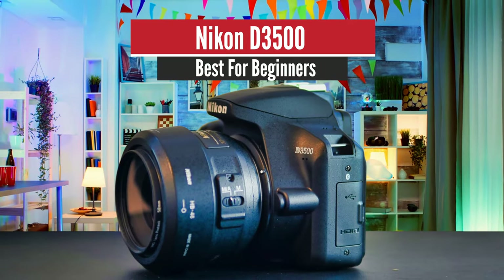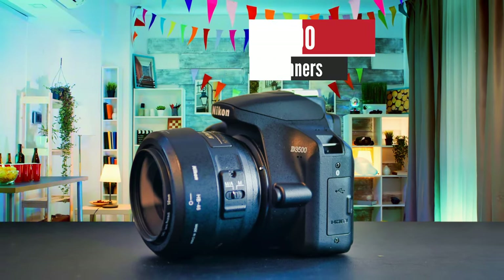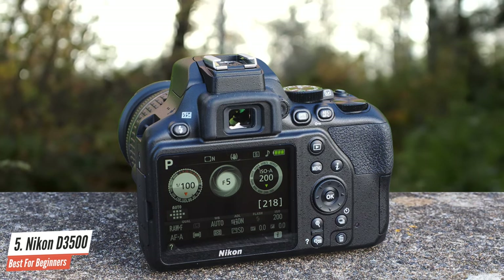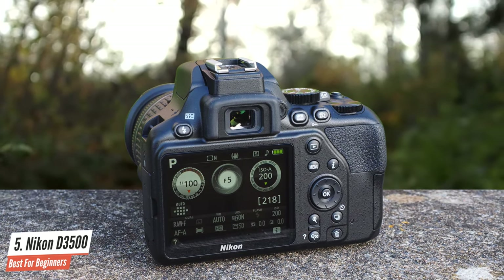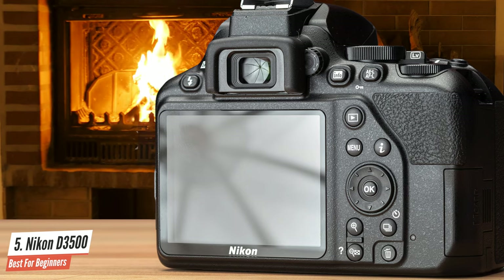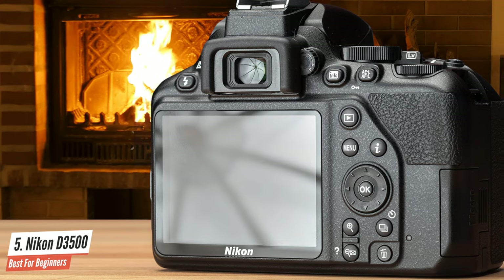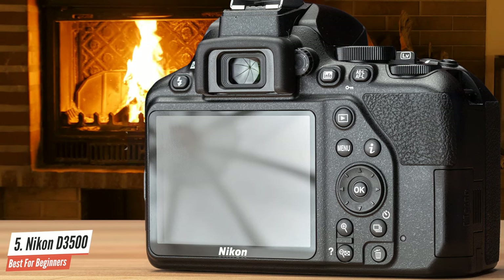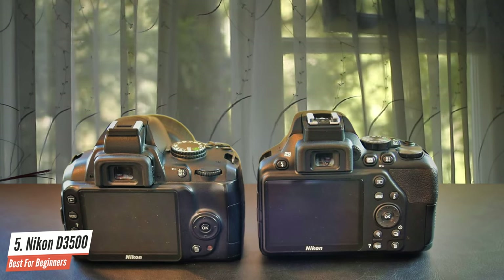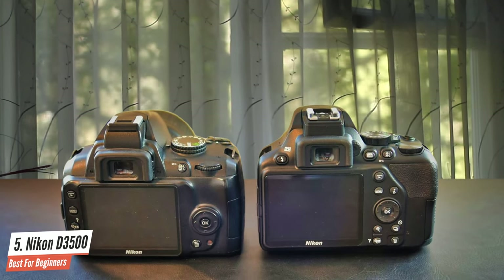Number 5: Nikon D3500 – Best for Beginners. This one is a great camera that offers amazing features along with excellent picture quality. It's very easy to use and feels very comfortable in the hands. I should also mention that the battery life of the D3500 is just amazing and can take up to 1550 shots. It has many other superb features that you might want to look at.